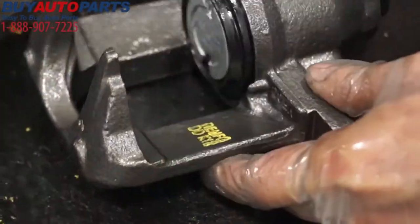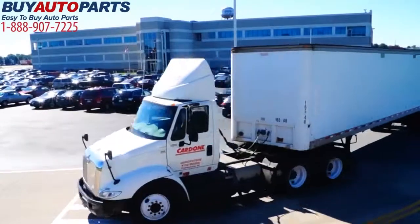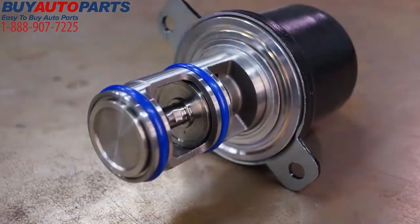Our entire operation has been built on perfecting the remanufacturing process. Our quality standards and commitment to excellence are the highest in the industry, resulting in products that are designed to last.